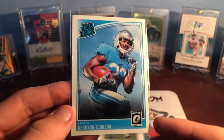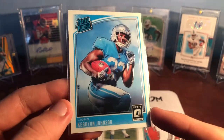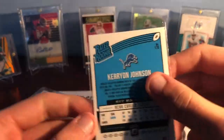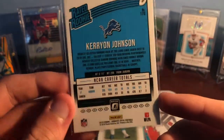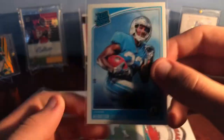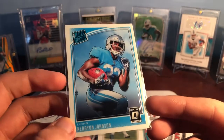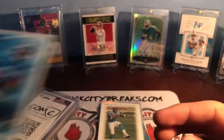Ke'Shawn Johnson Optic — I had to get this one just to rub it in Justin's face. That's really the only reason I got this card. In all seriousness though, I do like Ke'Shawn Johnson from Auburn, so I hope he continues to play well. But I mostly got that just to poke fun at Justin, so there you go.